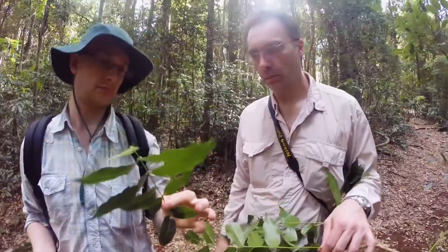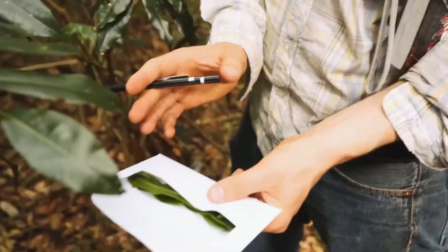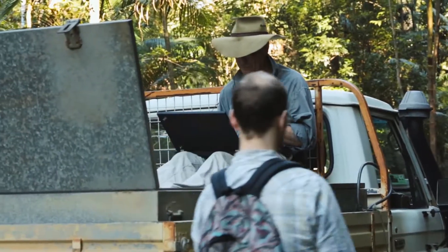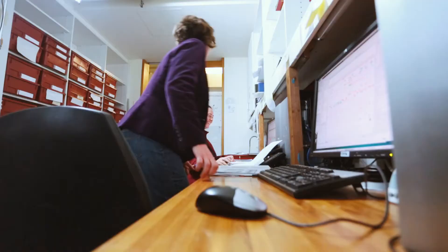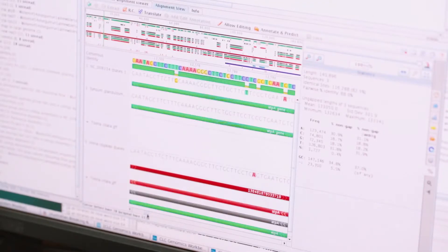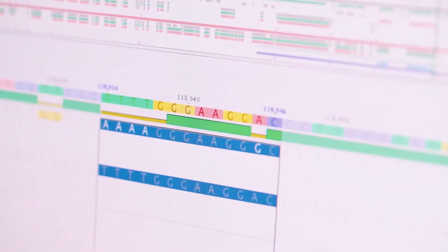Genetic tests also show that each of the trees is genetically diverse. This is important because for the first time the herbarium could confirm that low numbers in a population don't always mean low genetic diversity. And genetic diversity is a sign of health, not concern.